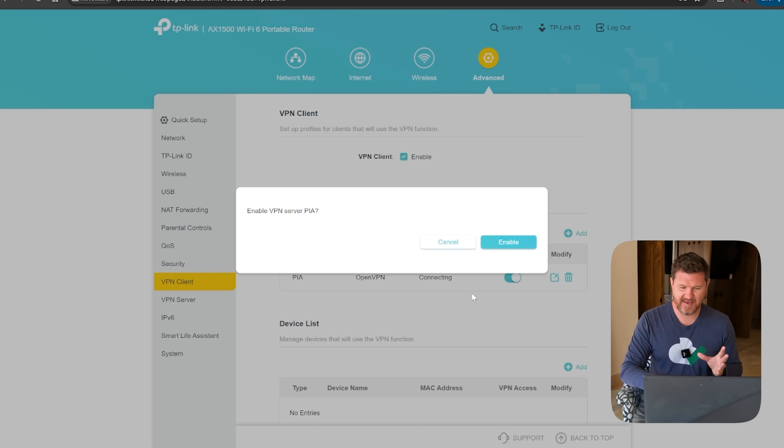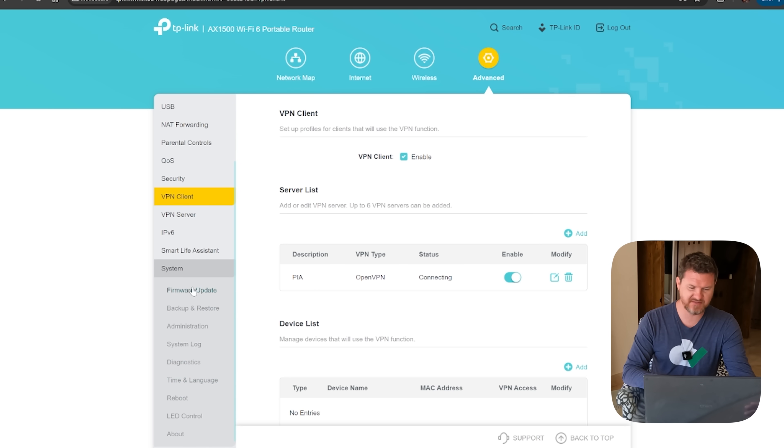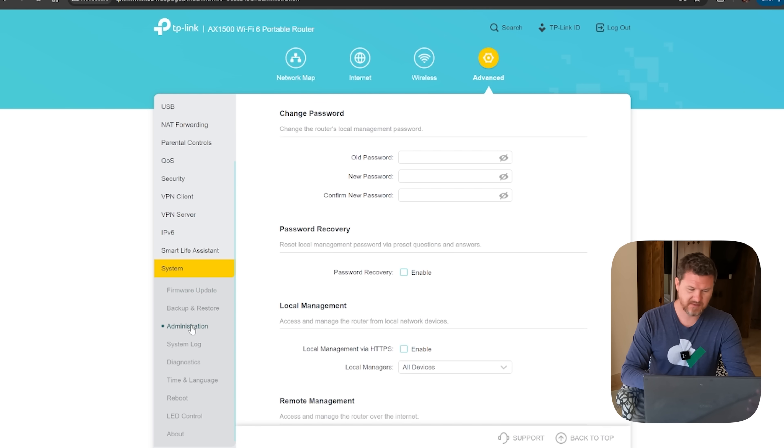I'm going to go ahead and enable the VPN — connecting right now. We have the name I gave it, the OpenVPN source with all the things I have plugged in when I set it up. It does take a minute or so to connect. While it's connecting, we can look at a few other things: there's a VPN server you can set up, IPv6 if you want, Smart Life so you can connect this with Alexa if you want to use a voice assistant, and under system we have firmware updates — always recommend doing those — plus administration, backup and restore, system logs, diagnostic, time and language, reboot, and LED control on the front. There's just so many things you can do with this device. But now that I've got mine set up, I'm going to hit the pool and enjoy the rest of this vacation.